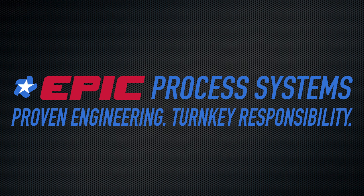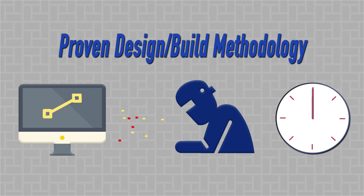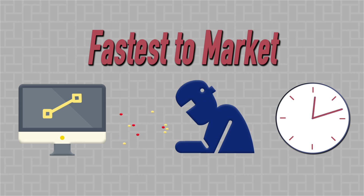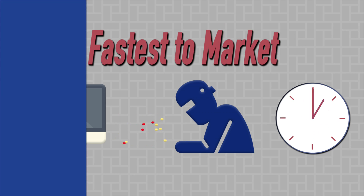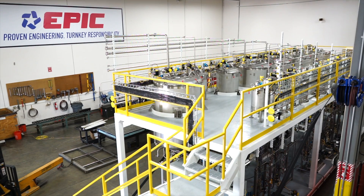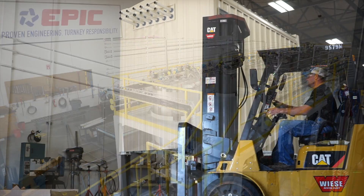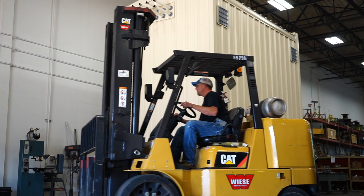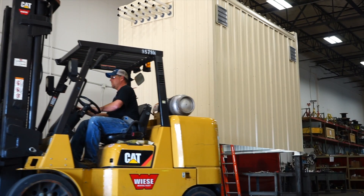We're Epic Systems and we believe in a better approach. We engineer and fabricate process systems utilizing proven modular design and construction methods, limiting your downtime and getting you up and running with the industry's fastest time to market. All systems are fabricated and assembled in our state-of-the-art facility with our unique modular approach.